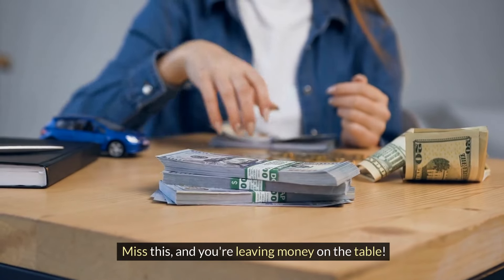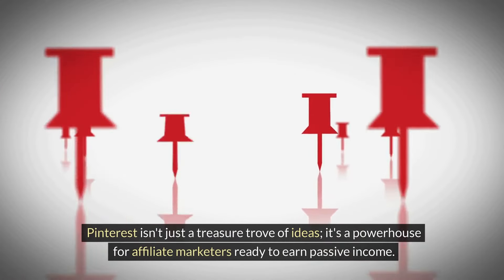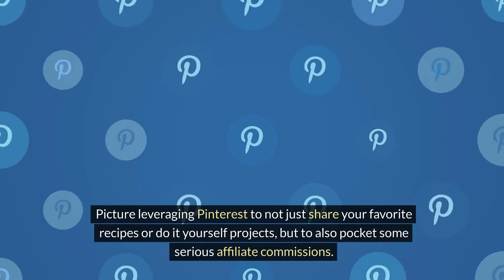Imagine earning money in your sleep with just a pin — sounds too good to be true? Well, it's not. Today, we're uncovering the top secret Pinterest tools that are turning ordinary users into affiliate marketing powerhouses. Miss this and you're leaving money on the table.